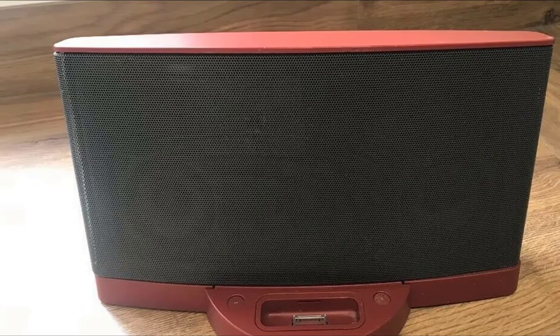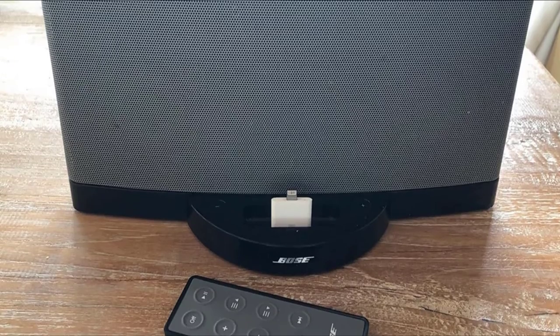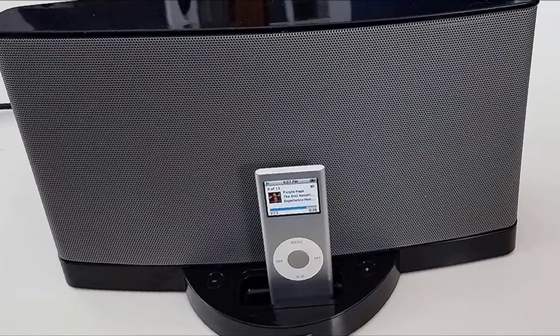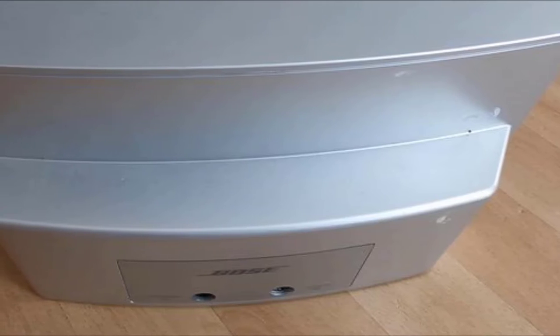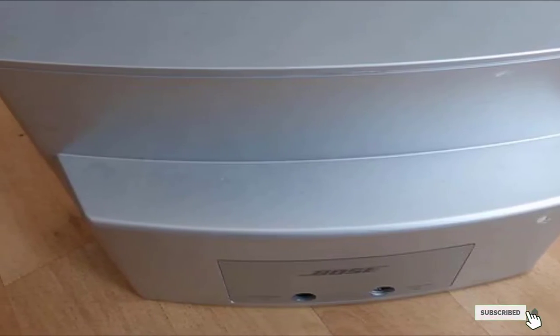This remote-controlled sound system comes in two colors, mainly white and black. The sound field of this docking station is spacious and large, with bass being very authentic and sincere. If any acoustic jazz is played, it just sparkles. The sound is audible for the lows of the beat, the mids of the voice, and the highs of the cymbals, or even when running fingers up the strings of the guitar.